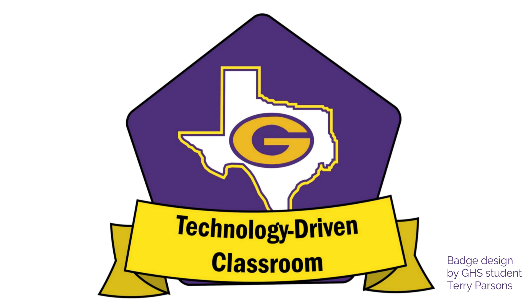Welcome to the virtual edition of Technology-Driven Classroom for Granbury ISD. I want you to notice that our badge was created by one of our GHS students, Terry Parsons. You'll be getting a chance to download this badge once you have completed this course, but we want to give credit to some of the talented students we have in our district.